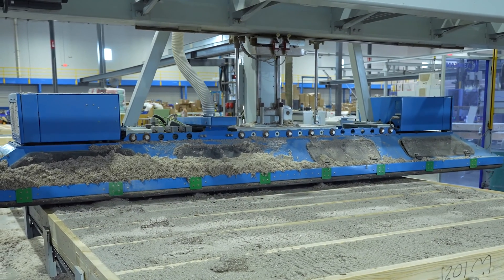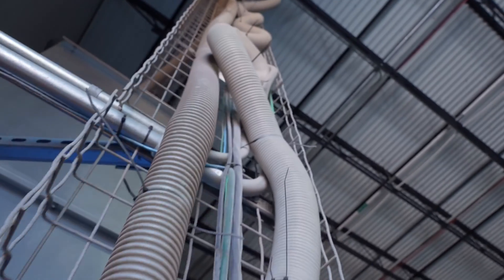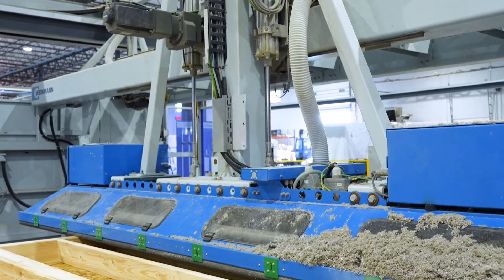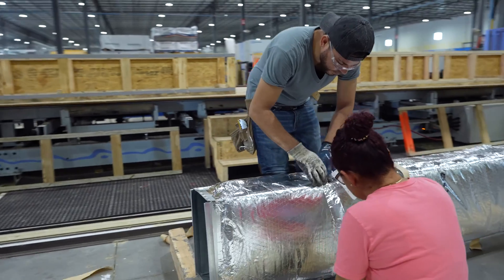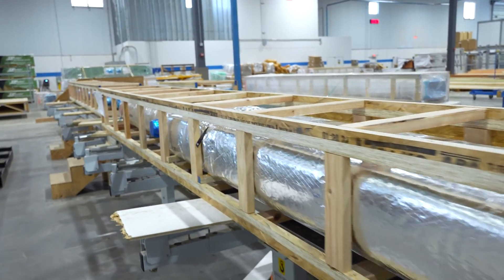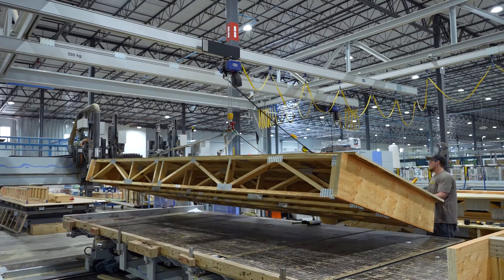Our ability to retain workers is tied to a couple of different dimensions. Because of the work environment — out of the weather — we provide a safer work environment. A carpenter always has his feet on the ground, the machines do the heavy lifting, so it's a better place to work.